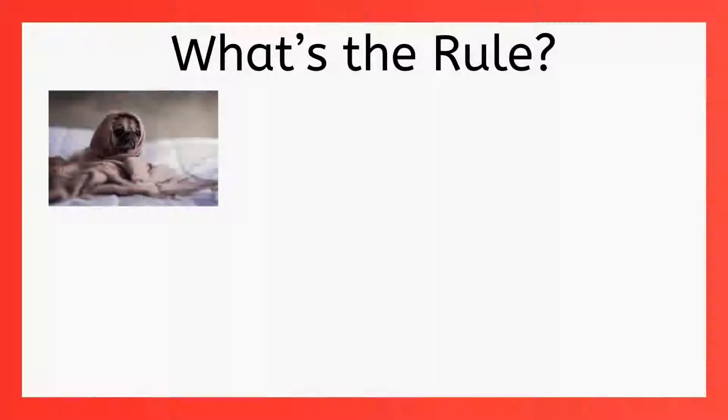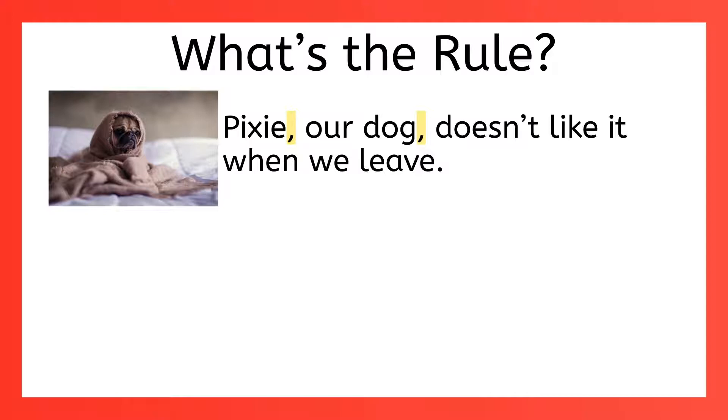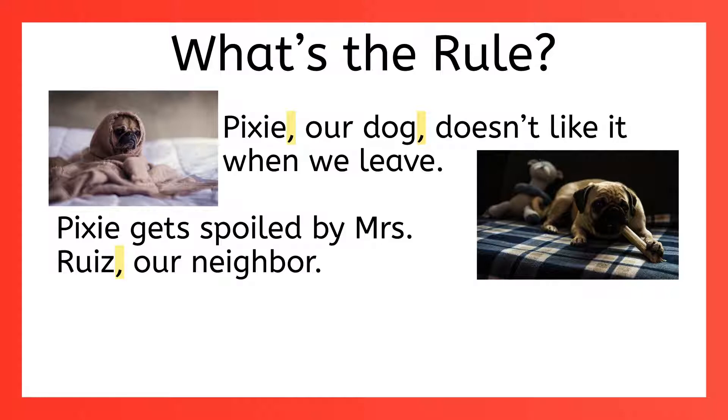Let's move on to another comma rule that you've learned. 'Pixie, our dog, doesn't like it when we leave. But don't worry, our neighbor dog sits. And Pixie gets spoiled by Mrs. Ruiz, our neighbor.' These commas are separating appositive phrases from the main sentence. Appositives are those words or phrases that rename or define a noun or pronoun. The rule is that you use commas to offset non-essential appositive words and phrases. But hold on, what does non-essential mean?